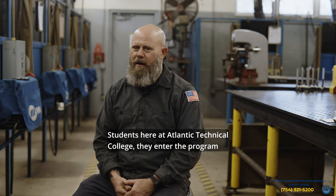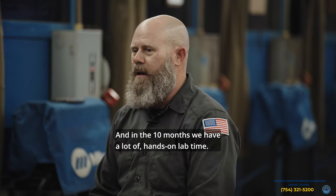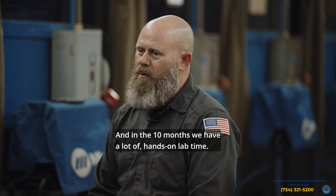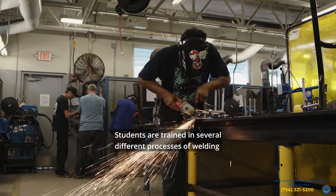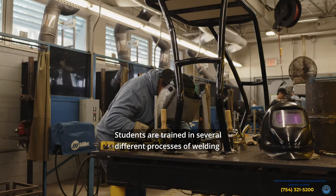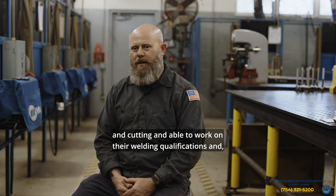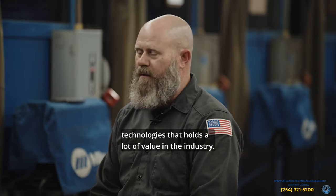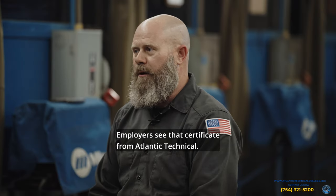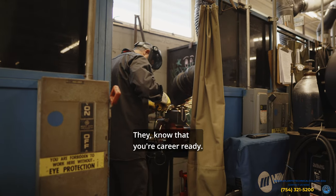Students here at Atlantic Technical College enter the program in a 10-month training course, and in those 10 months we have a lot of hands-on lab time. Students are trained in several different processes of welding and cutting, and are able to work on their welding qualifications and ultimately gain a certificate of completion in welding technologies that holds a lot of value in the industry. Employers see that certificate from Atlantic Technical and they know that you're career ready.